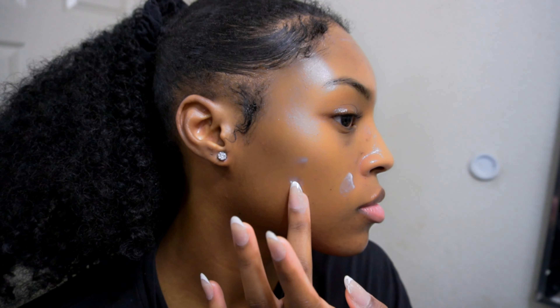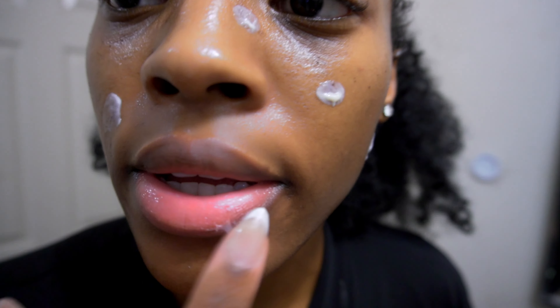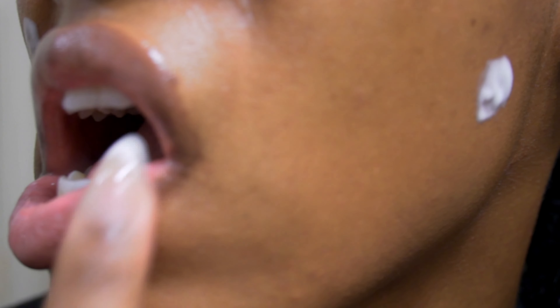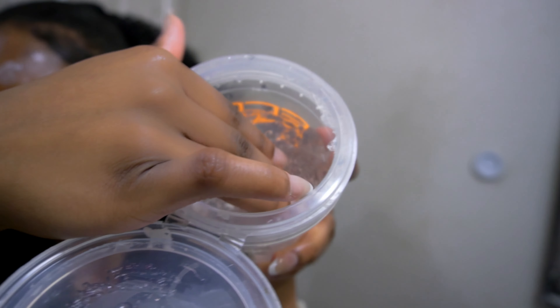Now I'm going to go on with some Dark Spot Cream and put that on my dark spots and hyperpigmentation. And I'm going to go on with the Vaseline Rosy Lips — my all-time favorite lip mask slash lip gloss to moisturize my lips.